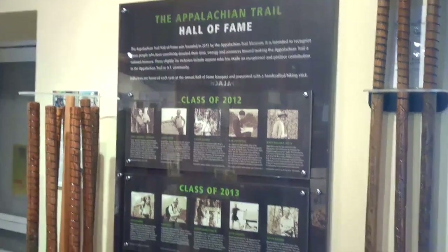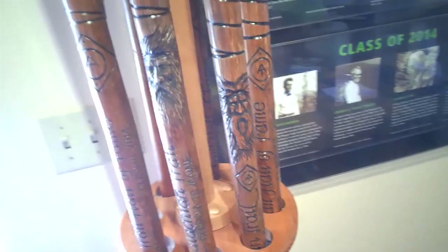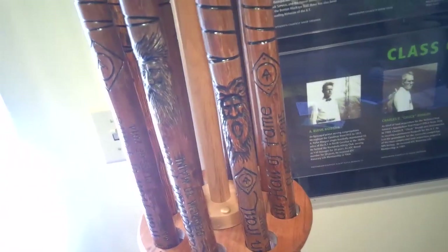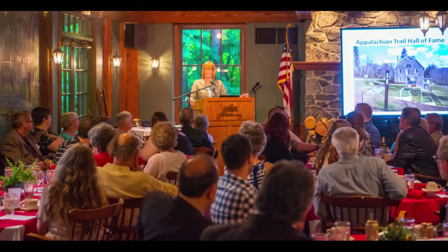The Appalachian Trail Hall of Fame was developed by the museum to honor persons who have made exceptional and positive contributions to the trail and the AT community. Every year since 2011, the museum has elected a class of Hall of Fame honorees. Each year's class is honored at the museum's annual Hall of Fame banquet.